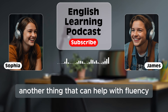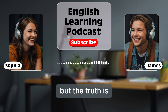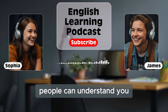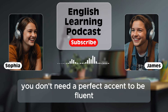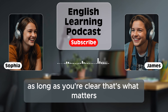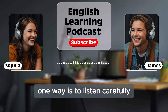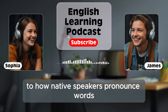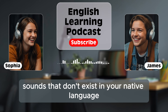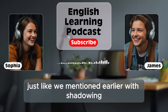Another thing that can help with fluency is pronunciation. Many learners worry about their pronunciation, but the truth is you don't need to sound like a native speaker to be fluent. The most important thing is that people can understand you. You don't need a perfect accent — as long as you're clear, that's what matters. But if you want to improve your pronunciation, one way is to listen carefully to how native speakers pronounce words. Pay attention to the sounds they make, especially sounds that don't exist in your native language. You can practice by repeating what you hear, just like with shadowing.